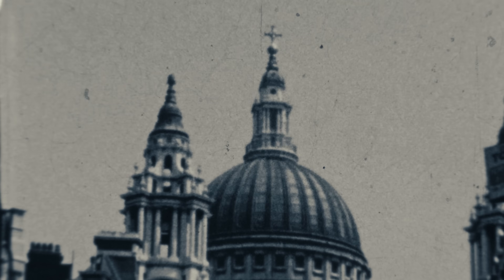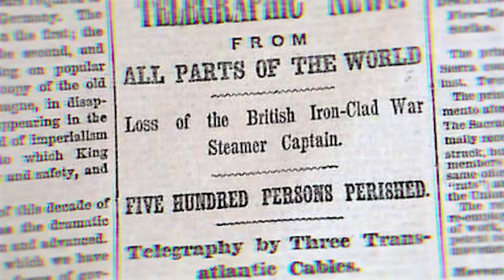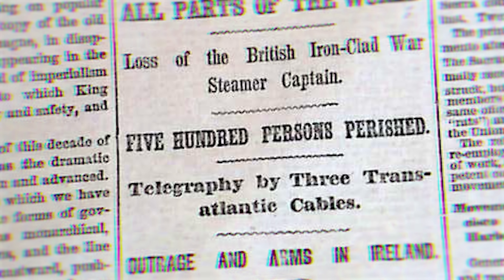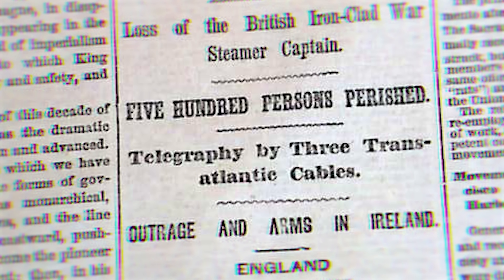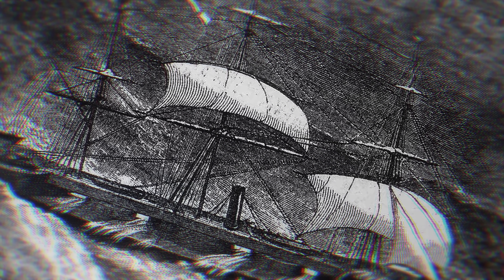It's 1870 and Victorian England is gripped by devastating newspaper headlines. The finest, newest ship in the Royal Navy has gone down with nearly all hands in a storm that modern battleships should easily be able to survive. Testimony from the lucky few who made it tell a terrible story. The ship rolled over and sunk in just three minutes. But this was not a disaster nobody could see coming.